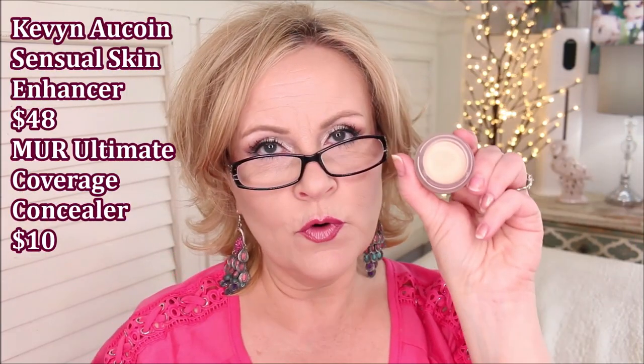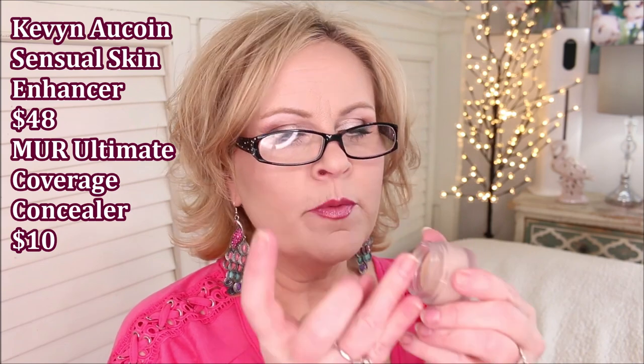I recently put this one in a dupes video: the Makeup Revolution Conceal and Fix Ultimate Coverage Concealer with Salicylic Acid in Light Beige. It's a dupe for the Kevin Aucoin concealer. It's super duper creamy and emollient — a teeny tiny bit goes a long way, maybe enough to do your whole face. It's so thick, but because it's emollient it's not going to dry down and make your under-eyes look super dry. The coverage is fantastic.